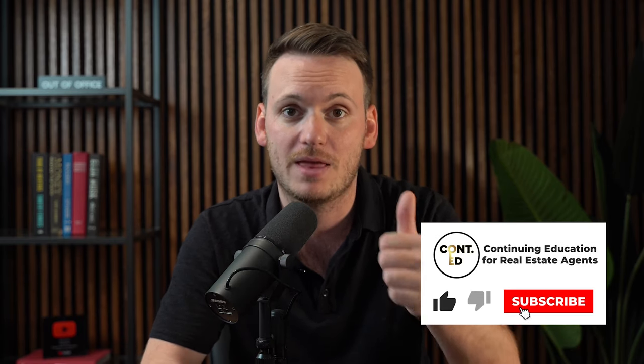If you're finding value out of these continuing education videos, all I ask is you give this video a big fat thumbs up and make sure to subscribe to the channel.